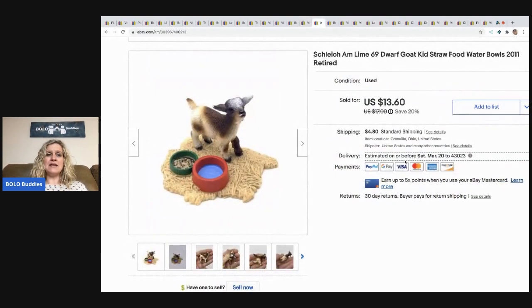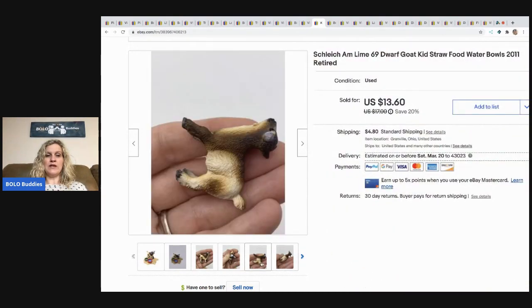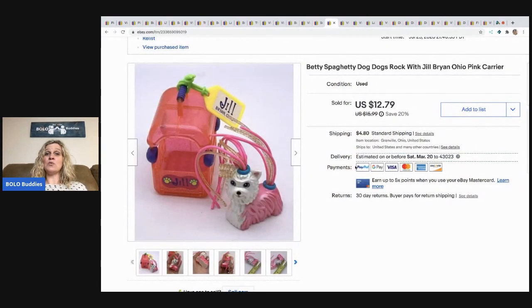The next item came from a Facebook Marketplace lot. It's a Chalet Dorf goat — it comes with a little water dish and straw that it can stand on. Super cute. Comps were pretty good on this, so I sold it for $12 plus shipping, and it sold pretty quickly.